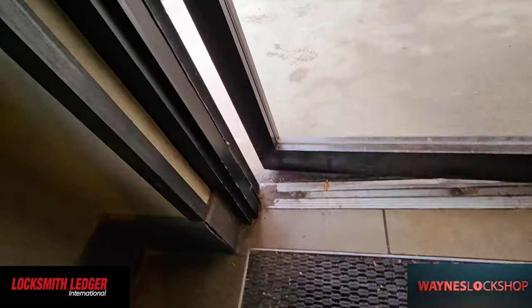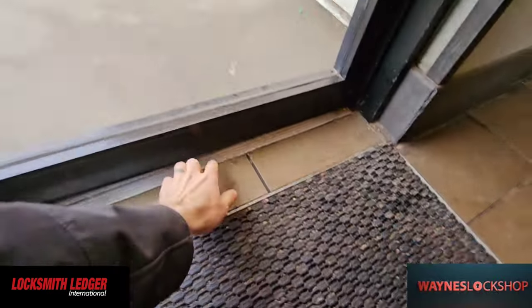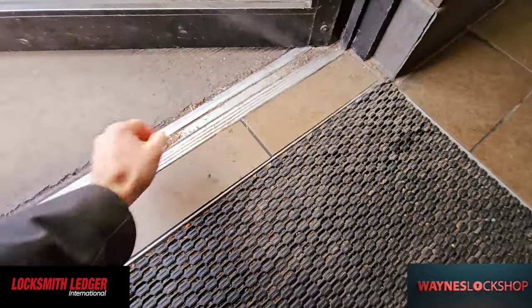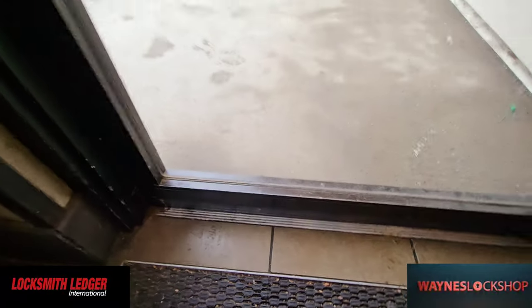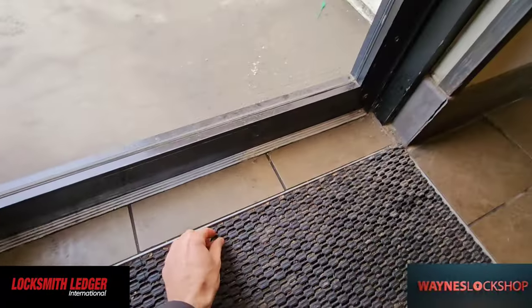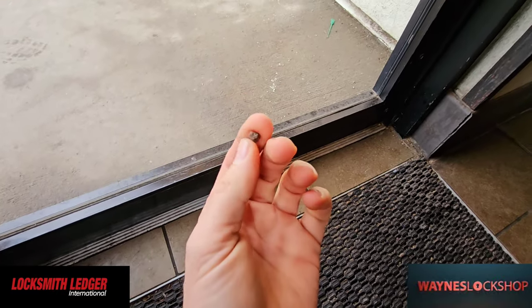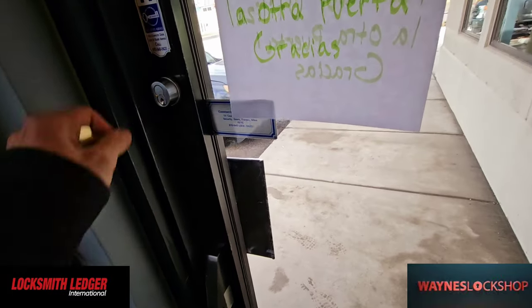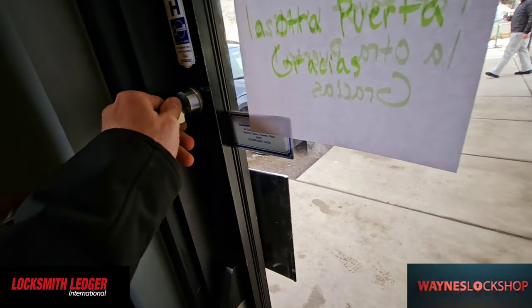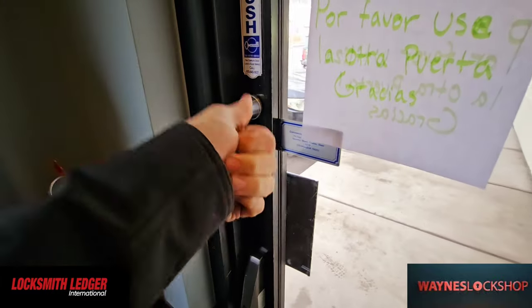So when we bring the door closed, you can see it comes to right here, and then it starts hitting this rock. Now it closes fully. There was our culprit right there. Yep, works just fine. There you go.